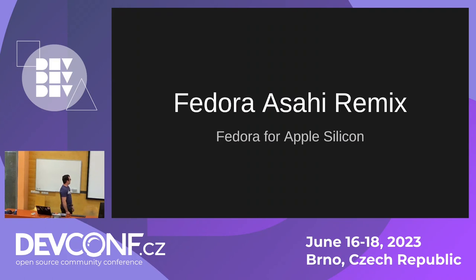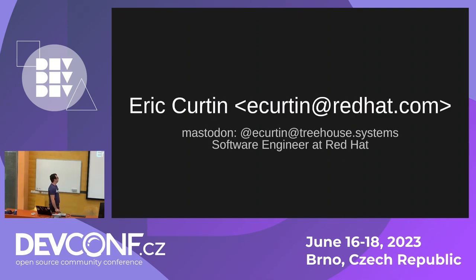So this is an update on Fedora ASAHI Remix — simply Fedora for Apple Silicon. I'm Eric Curtin, a software engineer at Red Hat, and I work on automotive stuff mostly.